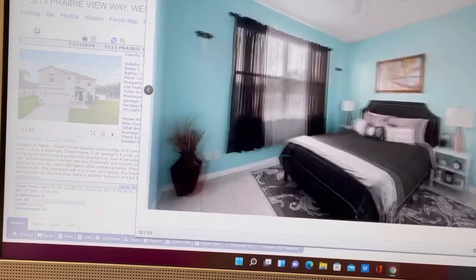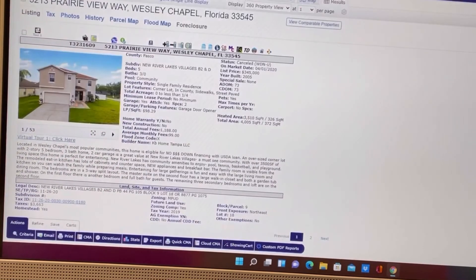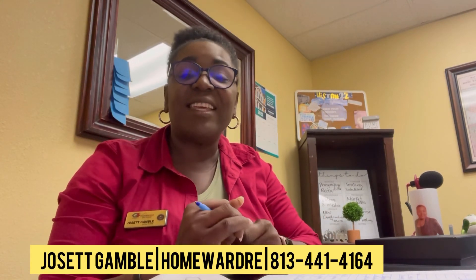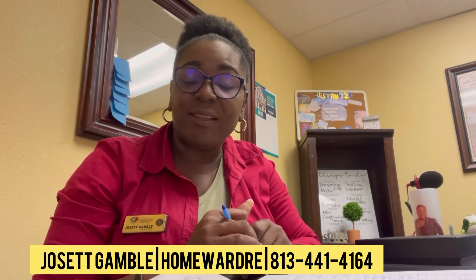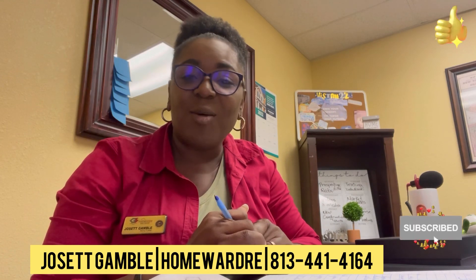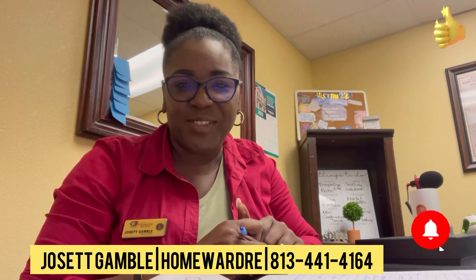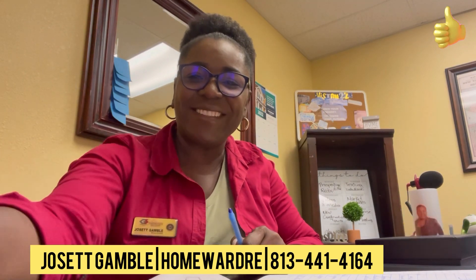So that is what the difference is. Again, my name is Josette. I'm a local real estate agent in Tampa, Florida. If you are looking to buy or sell a home in the Tampa Bay area, I would be happy to help you. Please like, share, and subscribe to this video, and I will see you on the next one. Bye!